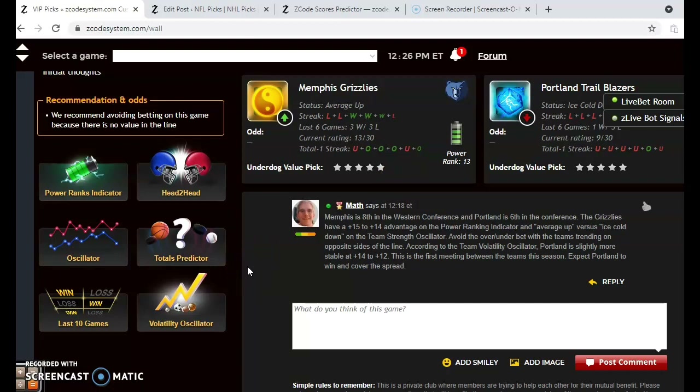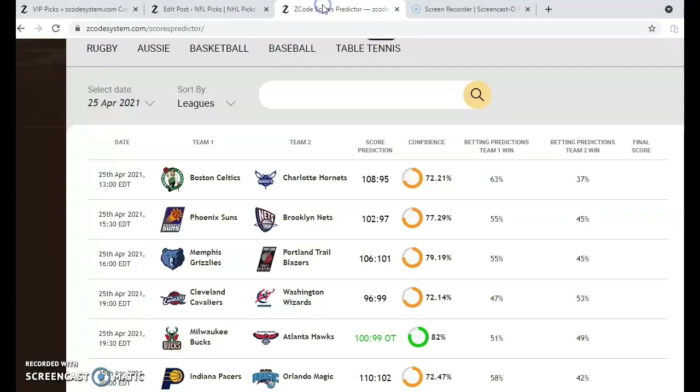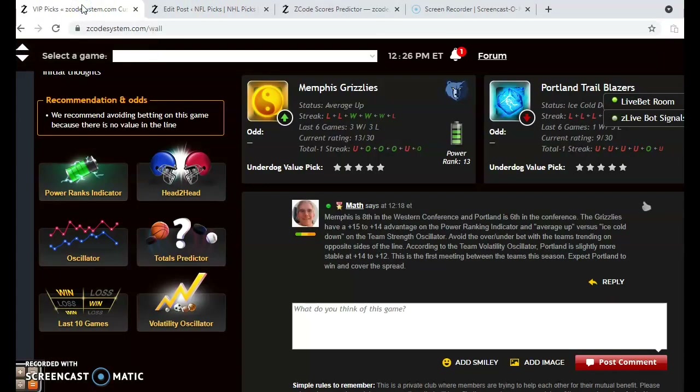Let's take a look at what we think the teams will do as far as the final score goes. Looking at the scores predictor for Memphis and Portland, we're thinking that Memphis is going to win this by a 106 to 101 score with a fairly high probability of confidence of 79%. So we should go with that scenario — Memphis will come away with the win.